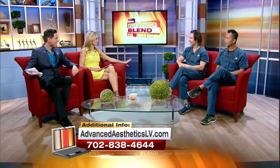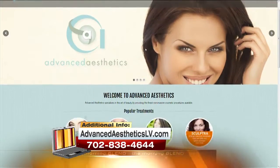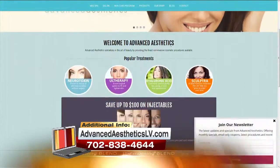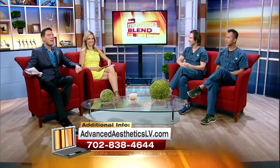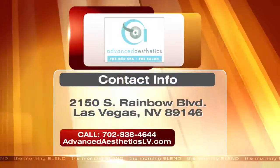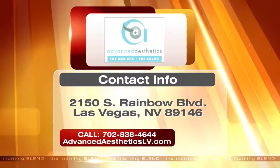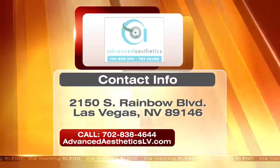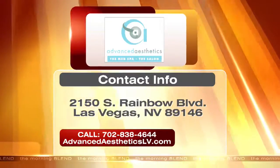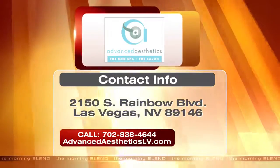For more information, go to our website at advancedaestheticslasvegas.com, and you can also come see us at our Rainbow location for a free consultation. Thank you guys so much. Bring back your youth and reverse the signs of age — just call the number or visit the website on the screen. If you go to Grapevine, it's in Summer Herald Plaza near Lake Mead and Buffalo — stop by and tell Linda how gorgeous she looks, and get 20% off your meal.